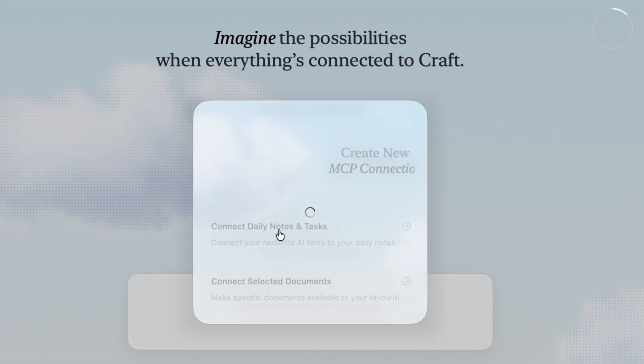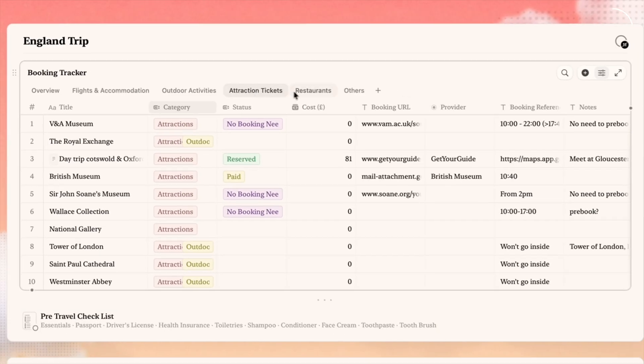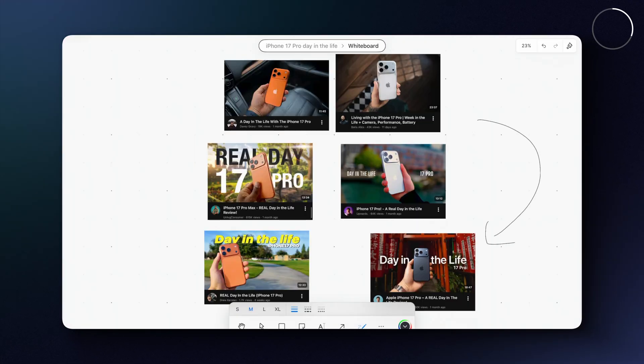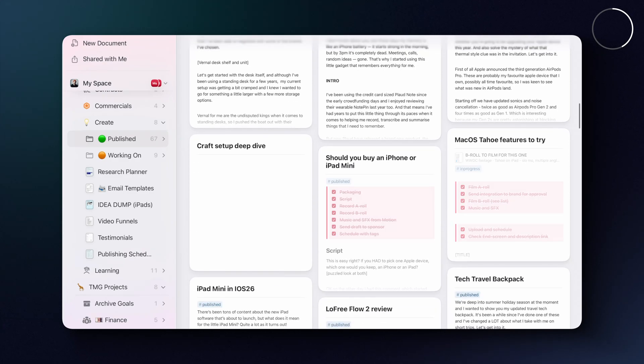Next up, we have Craft. And if you've been watching the channel for a while, you'll know this is one of my absolute favorites. Craft is like the opposite of Notion — it's a second brain app where you can keep all your important notes and ideas, whiteboard, you name it. But it's not something that's going to take you days and days to set up or learn to use.